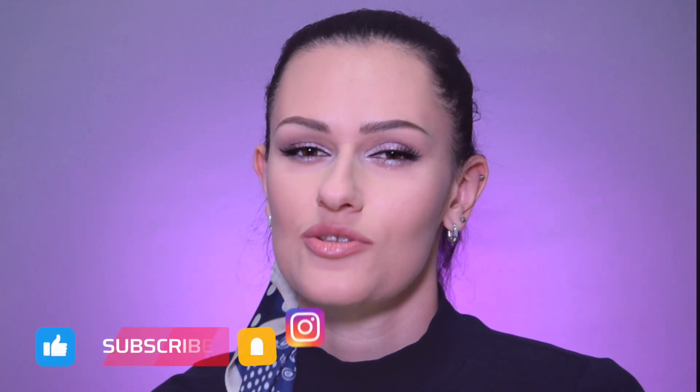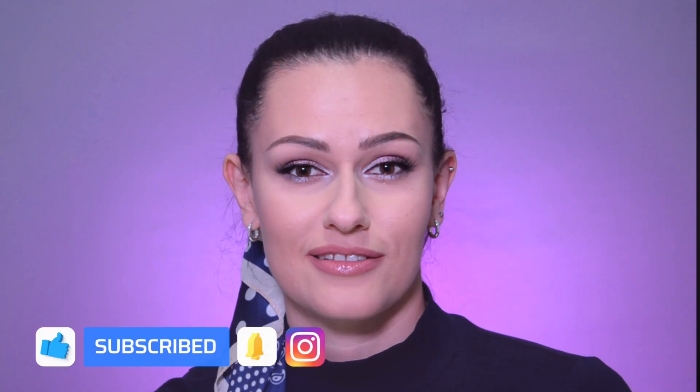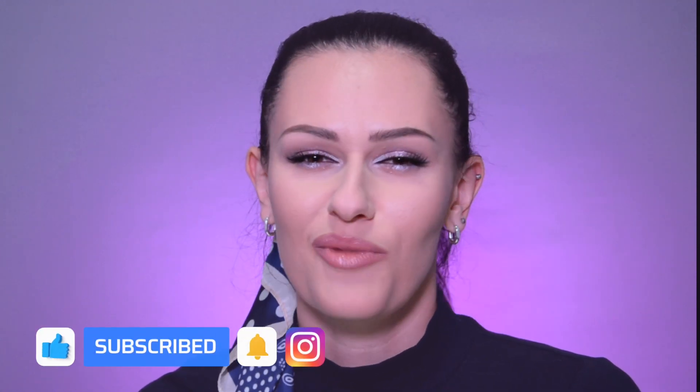All the links to the products you will find in the description box down below, but of course you are welcome to use your favorite products. The main thing is just to follow the idea and the color scheme I have chosen for this look. Friends, don't forget to subscribe to the channel, push the thumb up and the bell button — your support means so much to me. So let's not waste time and get into it.